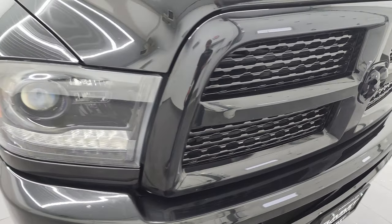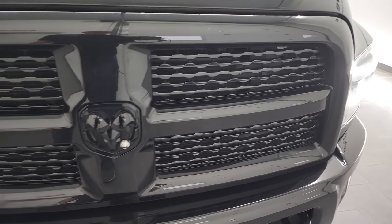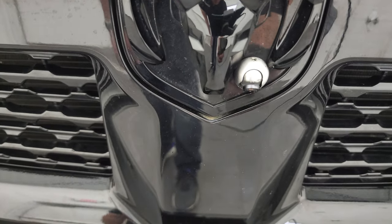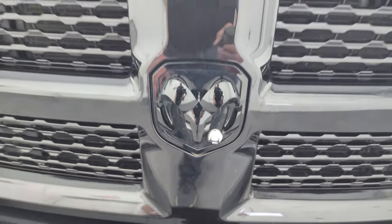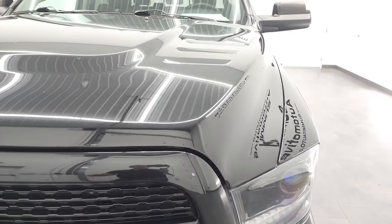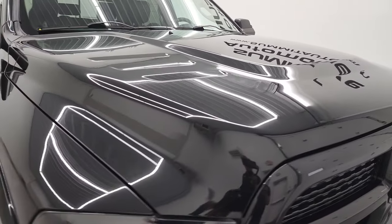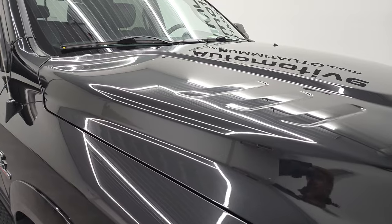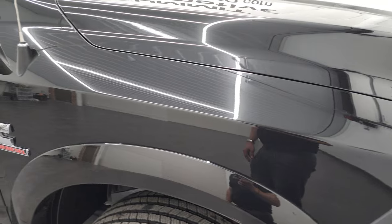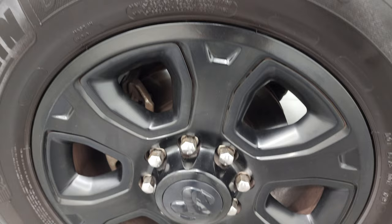The painted bumpers are part of the black appearance package — before they had the night edition, they had the black appearance package, which kind of turned into the night edition. So you get the gloss black grille, painted bumpers, and gloss black Ram logo. There's also a small front view camera that turns on in the screen when you're driving. The hood is in very nice shape with no major dents, and the passenger side front fender and rim look really good with no scuffs or scrapes.